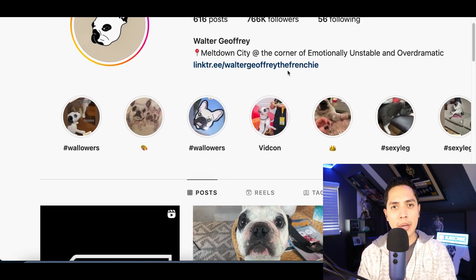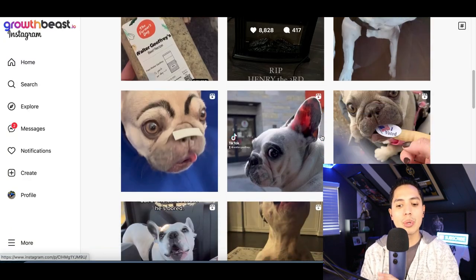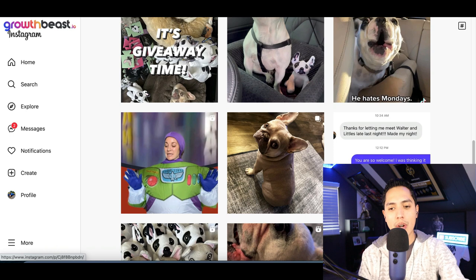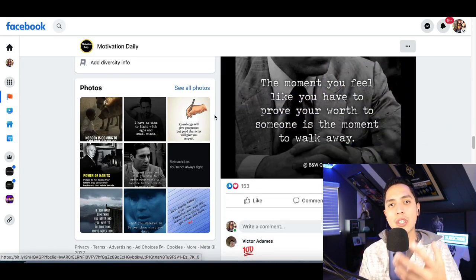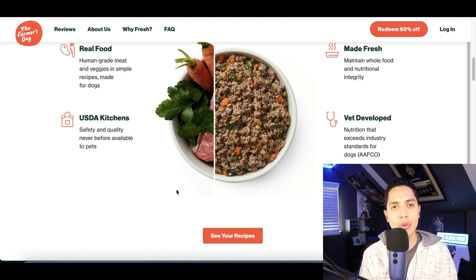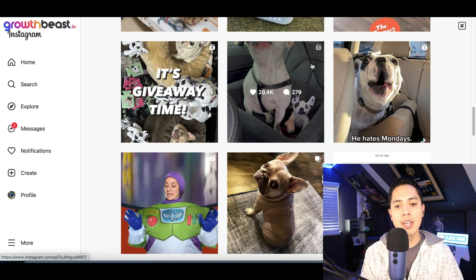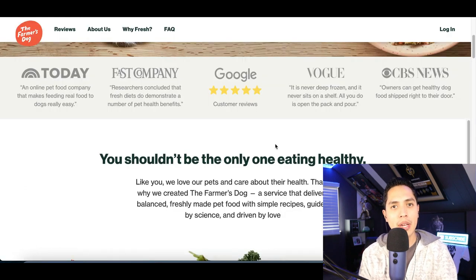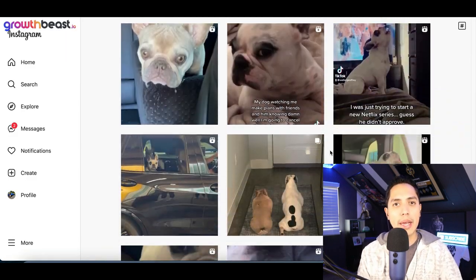For example, this Instagram dog page — if I click on their website, you can see they're featuring different products, and anytime I click on one of these products and buy it, the person who made this Instagram page starts making money. So you can literally start using your phone, build an Instagram or Facebook page, build an audience, feature products to them, and start making money every time they buy. This page was featuring dog food because the IG page is about dogs — you want to make sure you feature the right products for whatever your page is about.